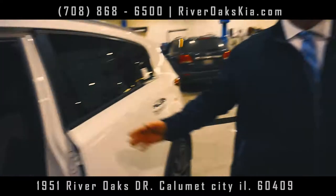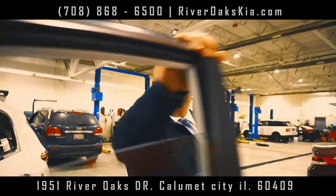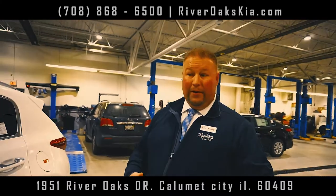J.D. Power didn't pick this car number one for no reason — it is number one. One of the best cars Kia has ever made. Now you can get all the options you want without paying for the turbo in a fully loaded car.